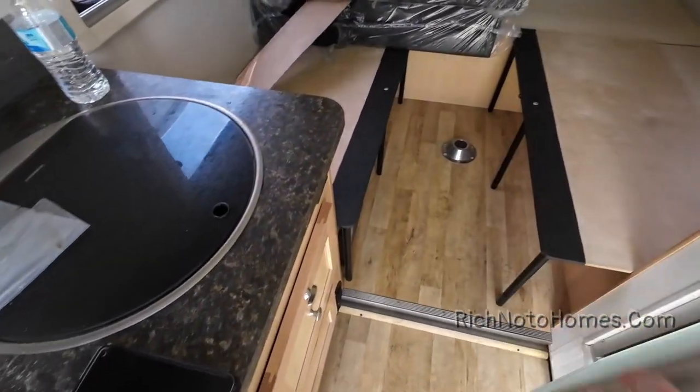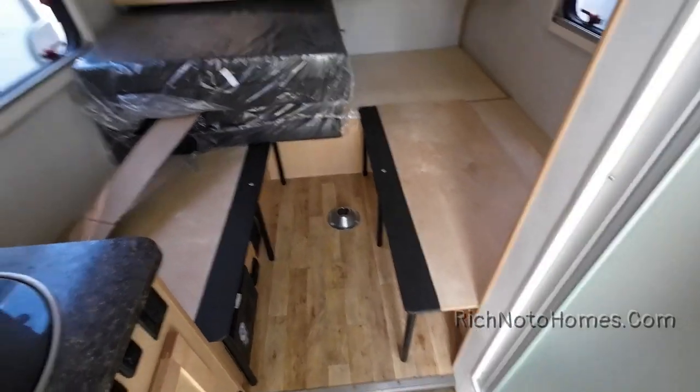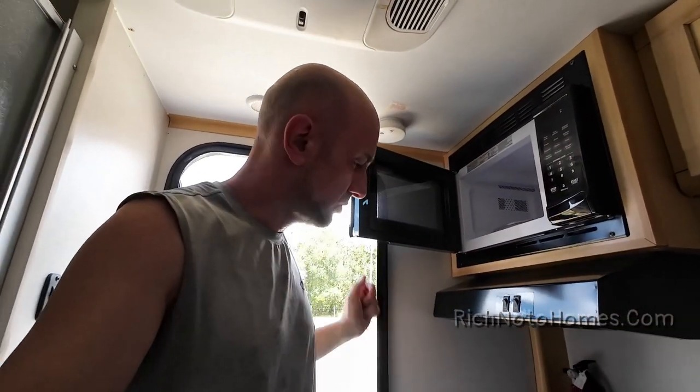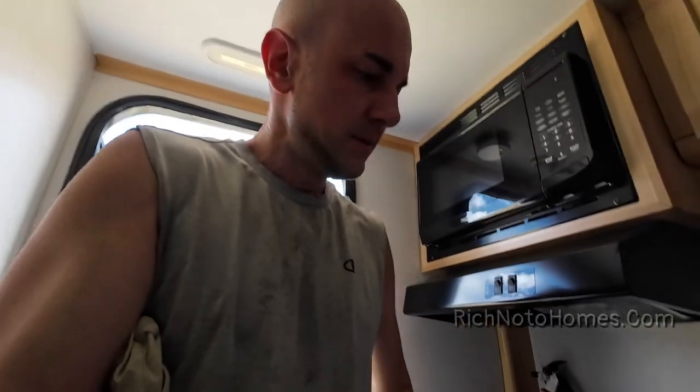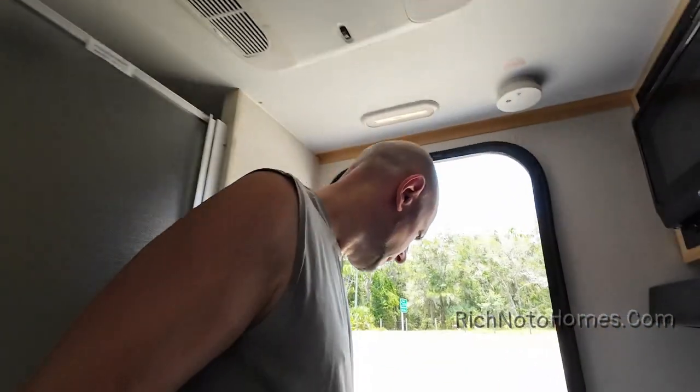So that's the A-liner Escape ST. Seems like a nice, well-loaded trailer. Pretty much priced in line with a lot of other things like the Scamps and the Rove Light — they're all pretty close to each other in price.